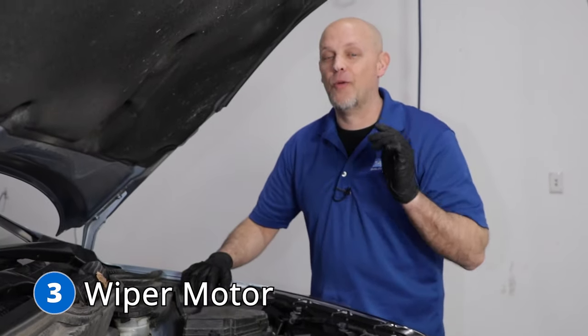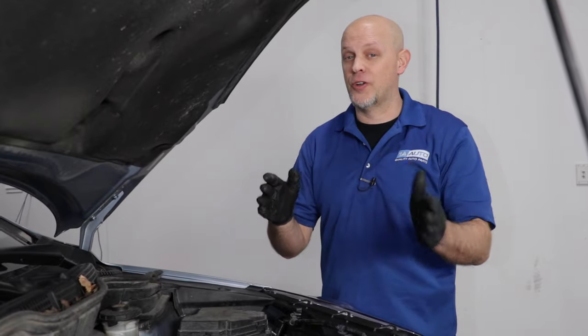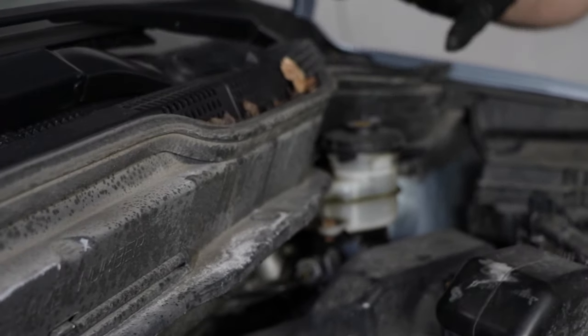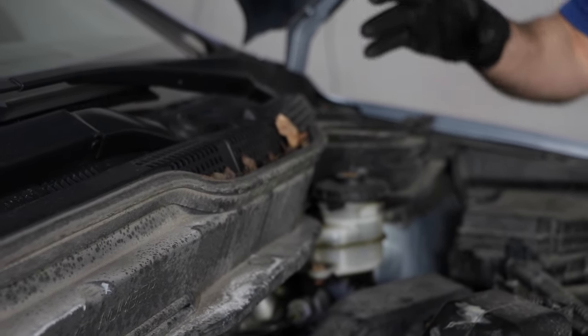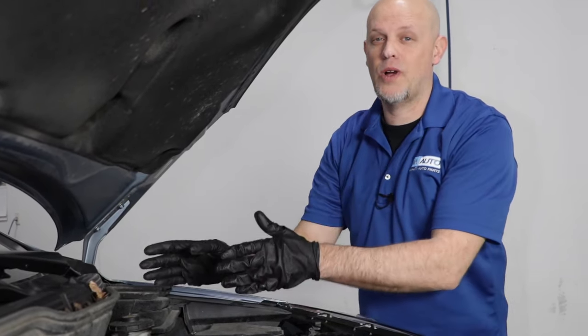Number three, the wiper motor. You may notice while you're driving down the road and you try to engage your wipers, they're not working properly. Or when you go to shut them off, they don't turn off — they keep wiping. The wiper motor is located under this cowl, and you would have to remove all this stuff to access it. The wiper motor has a board on the motor itself that controls whether the wipers stop or go. If you have any of those symptoms, most likely it's the wiper motor and you just need to replace the motor itself.